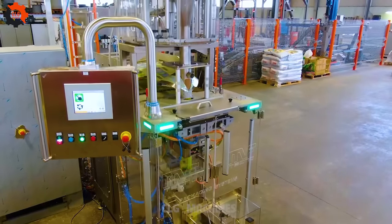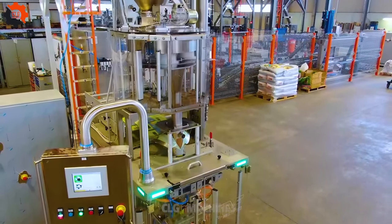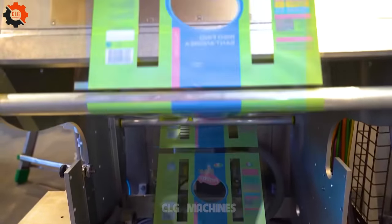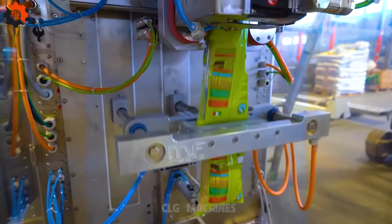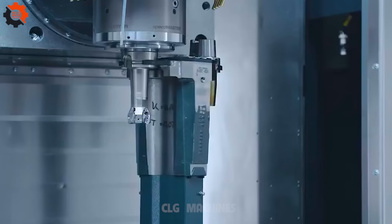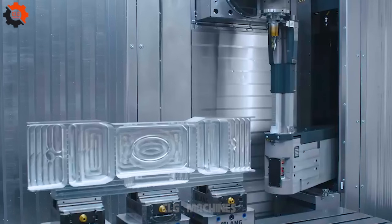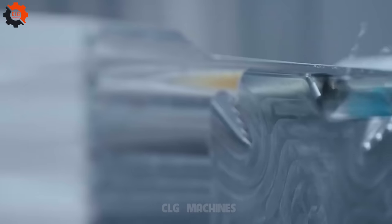Introducing the VFFS Packing Machine for Rice, a powerhouse for high-volume rice packing. It's like having a trusty sidekick in your rice business, ensuring smooth sailing and bountiful harvests. With this machine by your side, you'll be packing rice faster than a cowboy at a rodeo. Well, hot diggity dog, this widget's not just on a roll — it's rolling like a freight train down the tracks of awesomeness. It's like finding a gold mine in your backyard. With this widget in your arsenal, you're unstoppable.